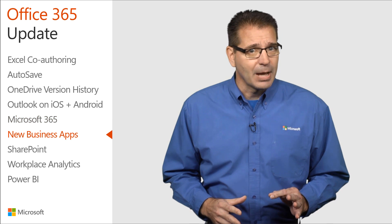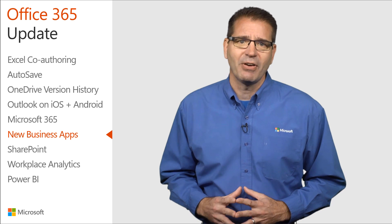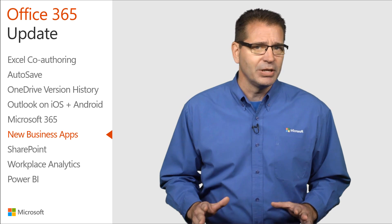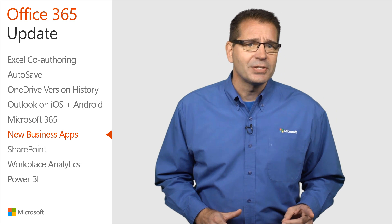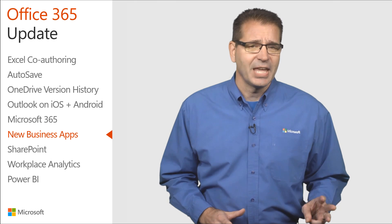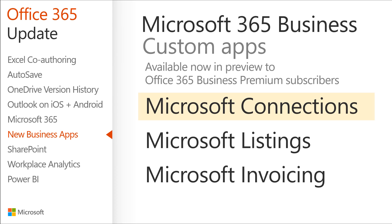The new business apps included in Microsoft 365 Business are rolling out now in preview to Office 365 Business Premium subscribers in the U.S., U.K., and Canada. They are Microsoft Connections, which enables you to create and track great-looking email marketing campaigns; Microsoft Listings, which makes it easy to publish and manage your business listings on Facebook, Google, Bing, and Yelp; and Microsoft Invoicing, which helps you create professional-looking estimates and invoices to ensure you get paid quickly.